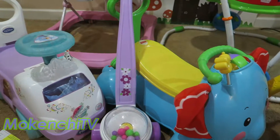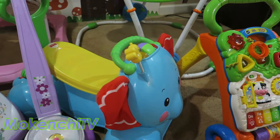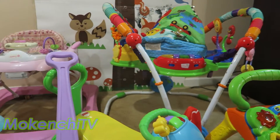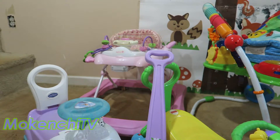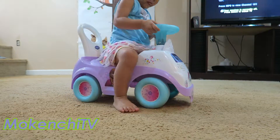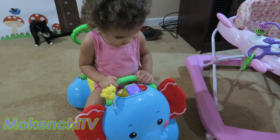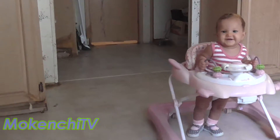Hey everyone, it's Moky from Okenshi TV and today I'm going to show you how to help your baby gain more confidence, strength and skill in walking with these 5 Fast Walking Toys for Babies. Keep in mind that each child develops at their individual pace so results might vary. However, these toys are designed to get your baby on his or her feet and taking those precious, versatile steps. So if this sounds like what you're looking for, keep watching.